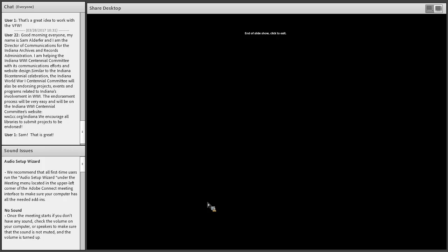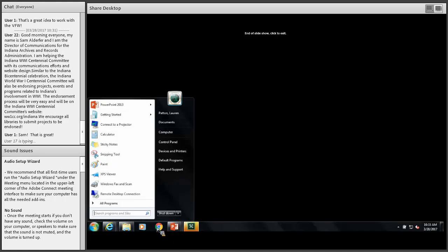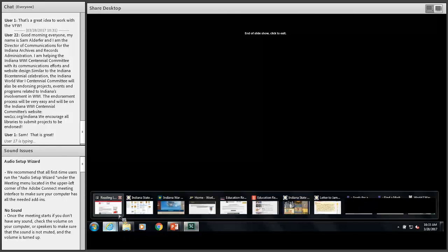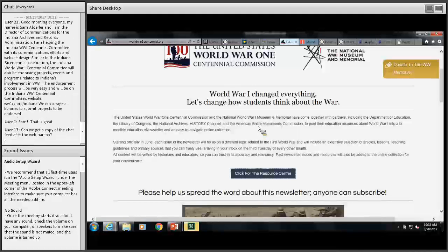I also want to draw everyone's attention to Sam in the chat box — he's the Director of Communications for Indiana Archives and Records Administration and is helping the Indiana World War I Centennial Committee with its communications efforts and website design. The committee will be endorsing projects, events, and programs related to Indiana's involvement in World War I. The endorsement process is going to be very easy and will be on their website. He encourages all public libraries to submit projects to be endorsed.